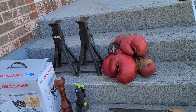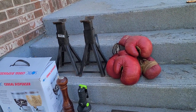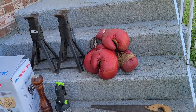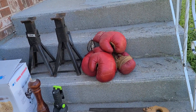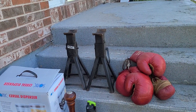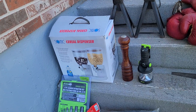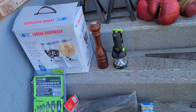Groups of items we picked up are scattered, but the top step has items from one stop. There were a couple of pairs of old boxing mitts — just like the look of that, it'd be a good wall hanger. Two heavy-duty jack stands were from that same stop. Then we got the cereal dispenser and the salt shaker — we already had the pepper shaker to go with that — that was another stop.